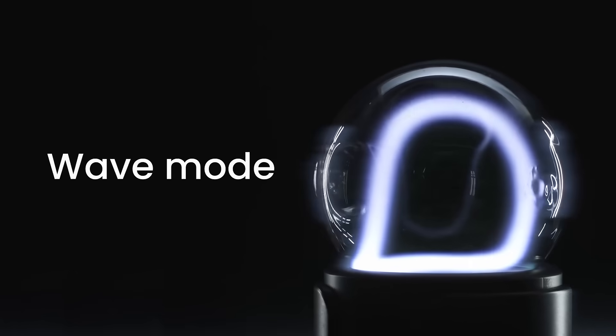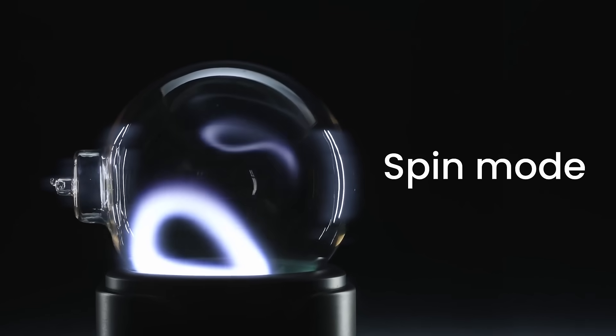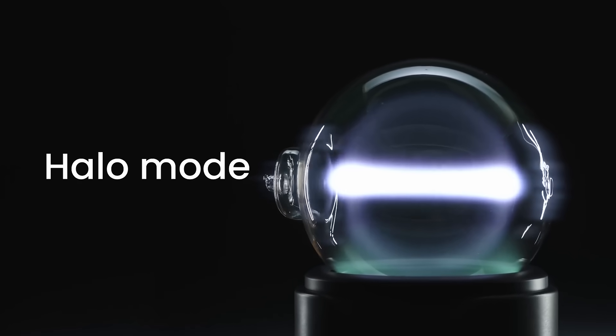The dial offers three modes to choose from. Wave mode offers gentle movements perfect for watching. Spin mode adds a subtle dynamic rotation, and Halo mode brings a floating, mysterious effect.